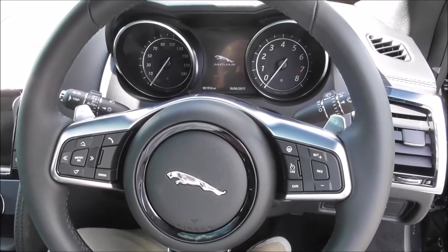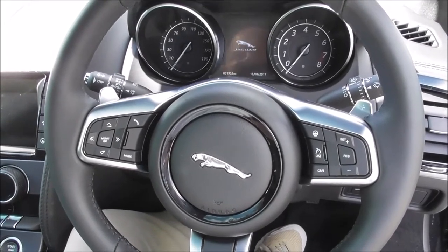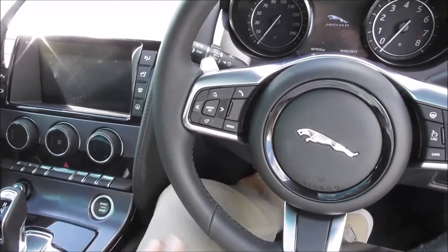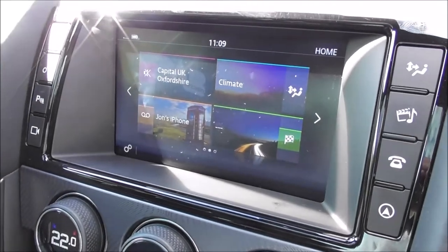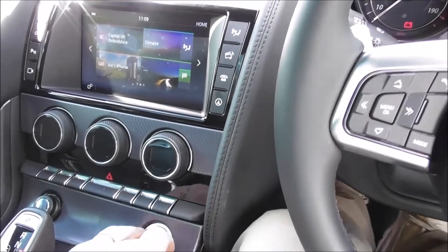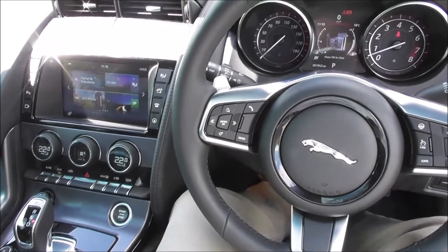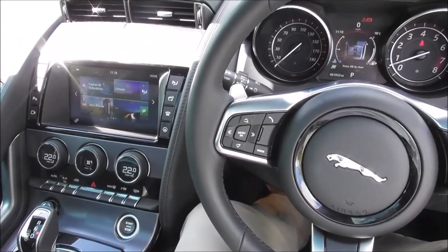But enough of the usual stuff — let's take a look at the more exciting bits about the car, and in particular, the noises it makes. So here we go, let's get the electrics on. I'm going to show you this wonderful new display, the rising vents thing everybody likes in the F-Type. What we all really, really like is that start-up noise. You would never, ever get bored of that. Let's get this thing out on the road and take it for a drive.